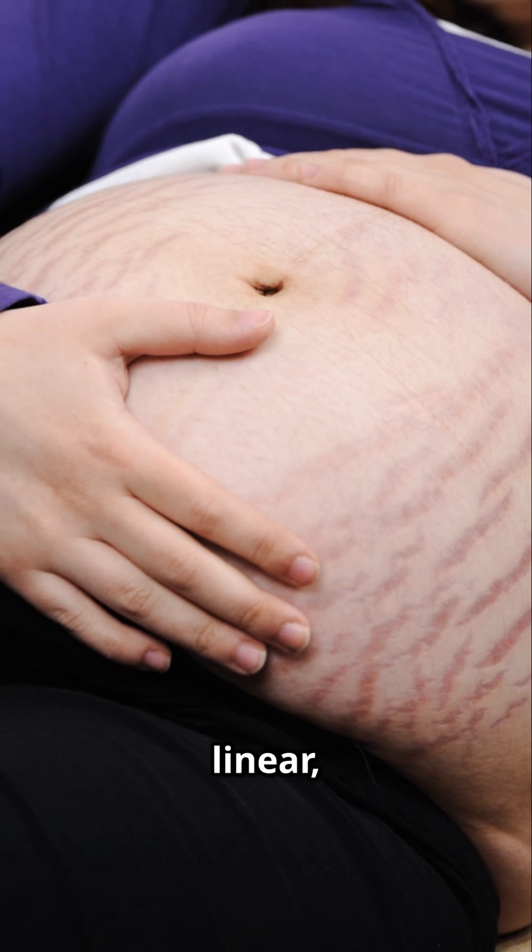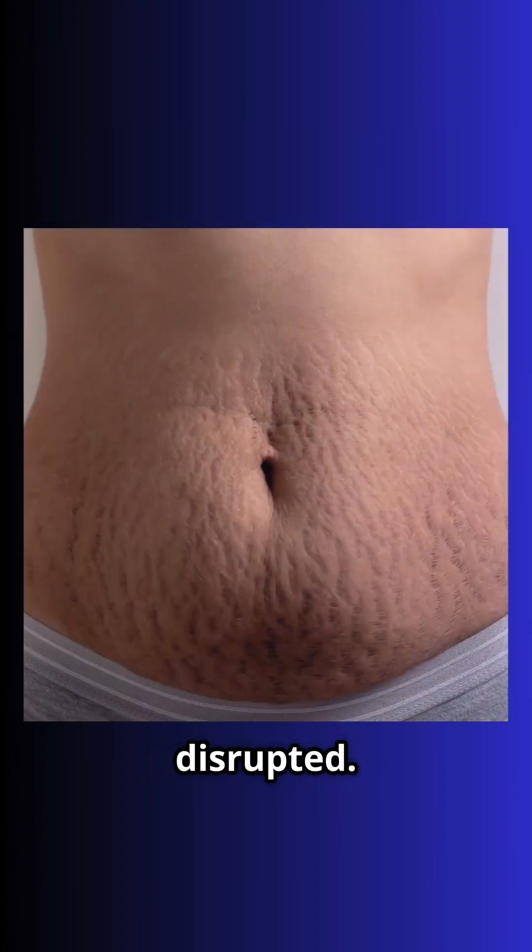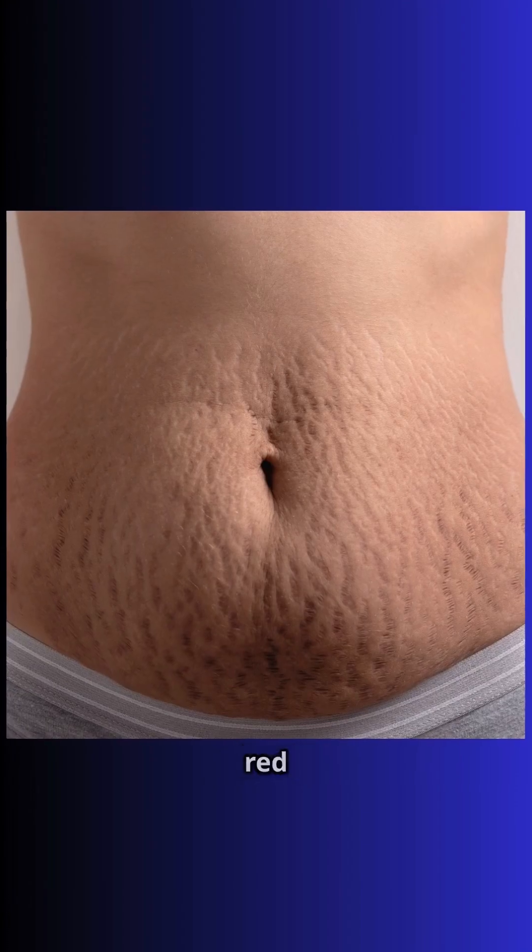These marks are linear atrophic scars — visible reminders of your body's changes. Under the microscope, collagen bundles are frayed and elastic fibers disrupted. Stretch marks start red or purple, known as striae rubri, then fade to silvery, sunken striae albi.